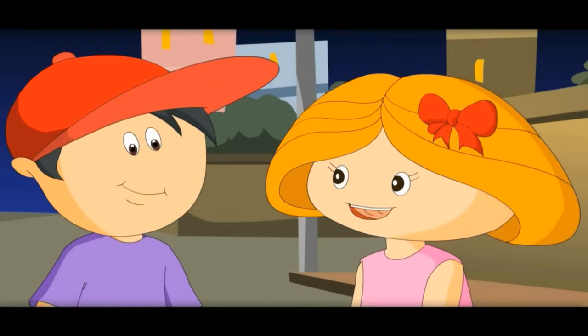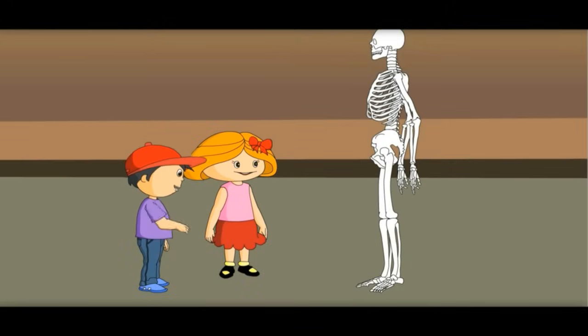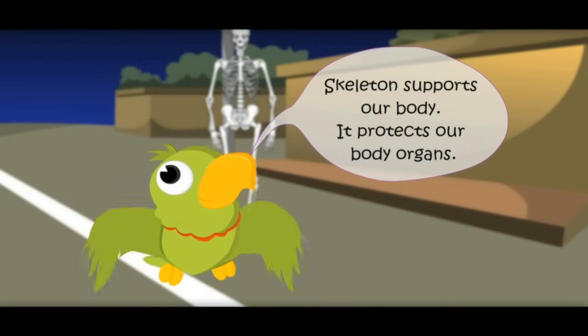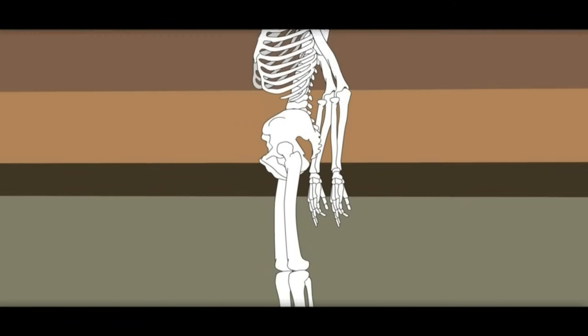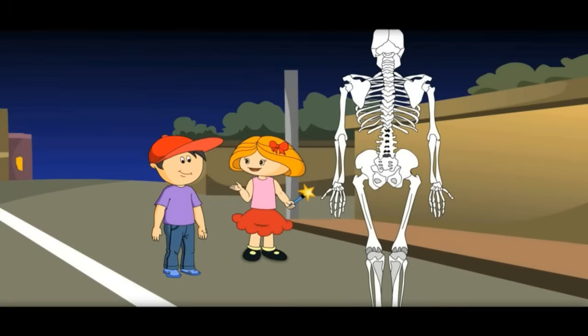Also, it saves our heart and lungs from any damage. Skeleton supports our body and protects our body organs. How many bones are there in our skeletal system? There are 206 bones.